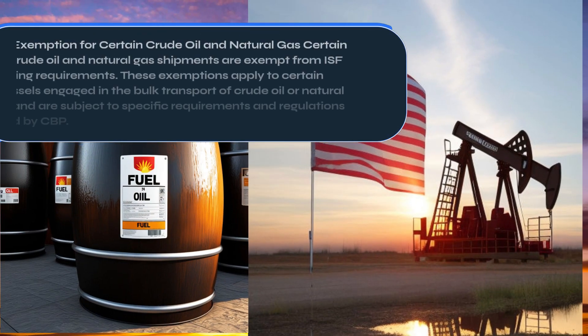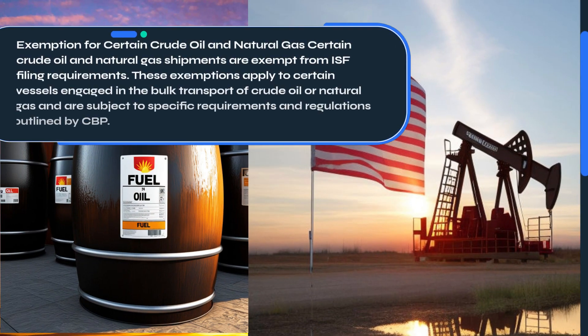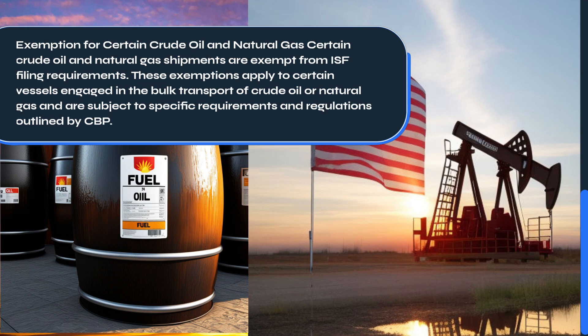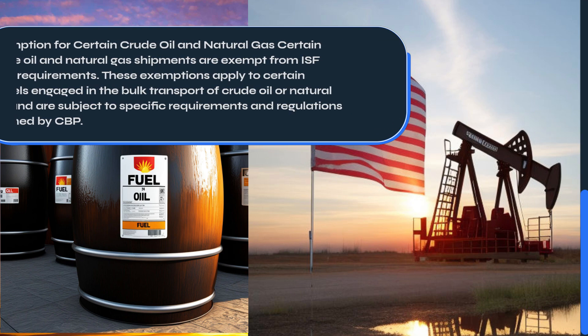Certain crude oil and natural gas shipments are exempt from ISF filing requirements. These exemptions apply to certain vessels engaged in the bulk transport of crude oil or natural gas, and are subject to specific requirements and regulations outlined by CBP.